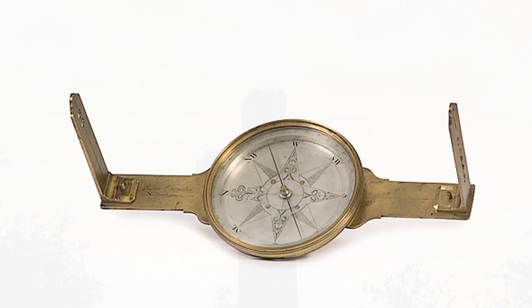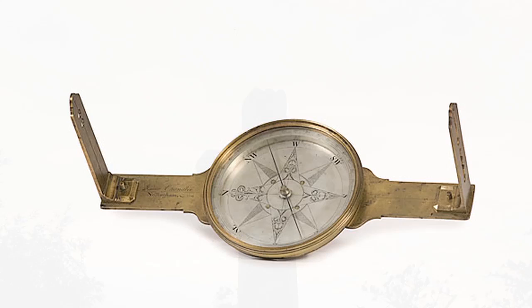He was later appointed Surveyor General for Maryland. In 1711, he built a new house at the south end of his plantation on a point overlooking the mouth of St. Leonard Creek. Archaeologists excavating this site named it Smith's St. Leonard. Richard Jr. lived there until he passed away in 1714.